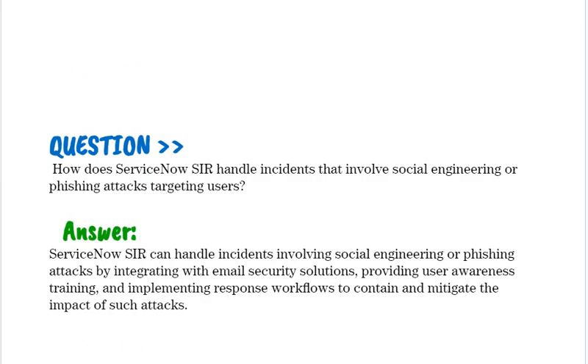How does ServiceNow SIR handle incidents that involve social engineering or phishing attacks targeting users? ServiceNow SIR can handle incidents involving social engineering or phishing attacks by integrating with email security solutions, providing user awareness training, and implementing response workflows to contain and mitigate the impact of such attacks.